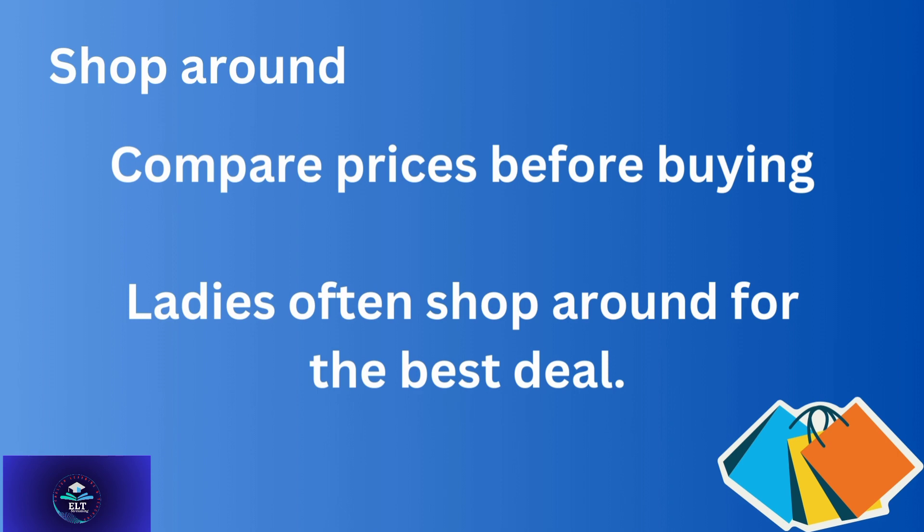The first one is 'shop around' — to compare prices before buying. Ladies often shop around for the best deal.